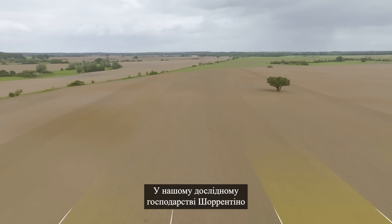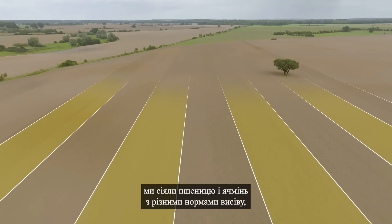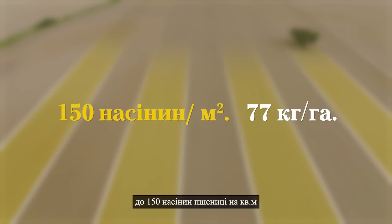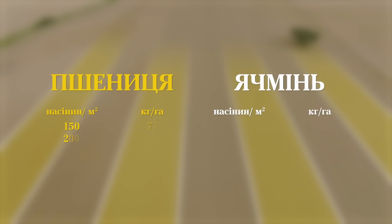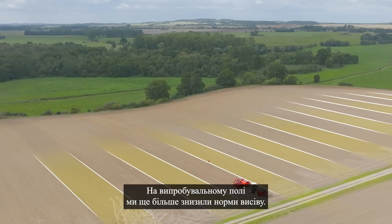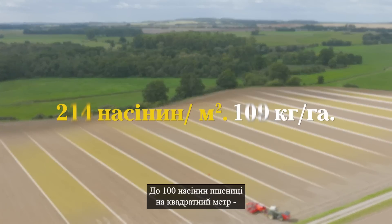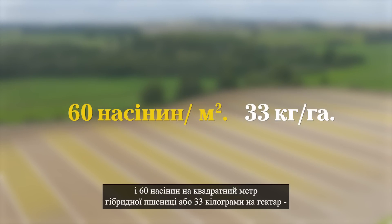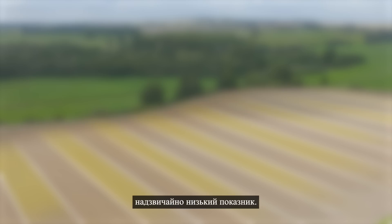At our test farm Charentine, we planted wheat and barley at different seed rates, down to 150 seeds per square meter for wheat, or 77 kilos per hectare. At the test farm, we go even lower in terms of seed rates — down to 100 seeds per square meter for wheat and 60 seeds per square meter, or 33 kilos per hectare, for hybrid wheat. An extremely low output.